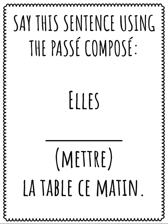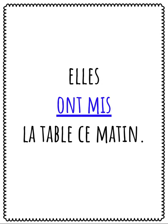Say this sentence using the passé composé: Elle, le verbe mettre, la table. Speak your answer. Répétez après moi: Elles ont mis la table ce matin. They set the table this morning. Avoir is the helping verb for the verb mettre and no agreement is needed.